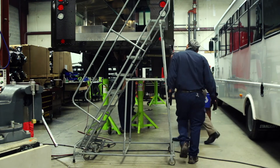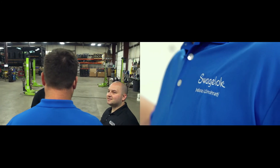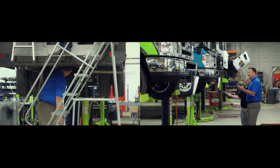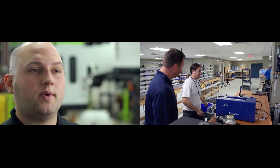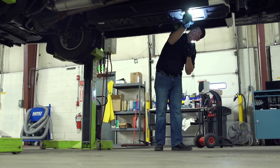Swagelok is definitely a partner to us. Many of our other suppliers will send us a part and we install it on the vehicle, and that's the end of the relationship. With Swagelok, we have gone through the whole design and engineering process. We've developed quality processes within Swagelok and internally at GAS. The cost of a system failure is catastrophic — not only is there the financial impact, but you lose customer trust and a lot of credibility within the industry.